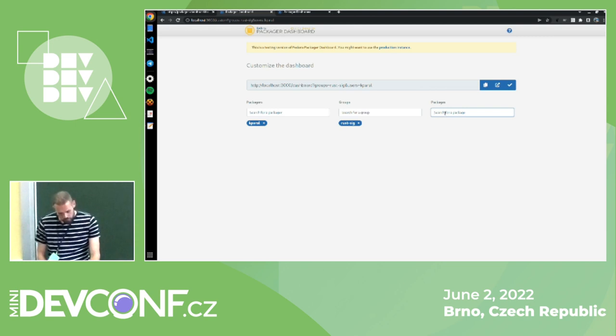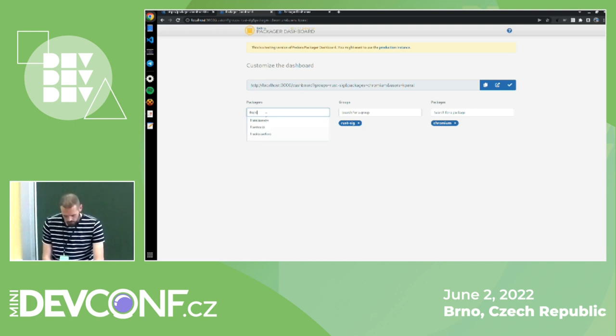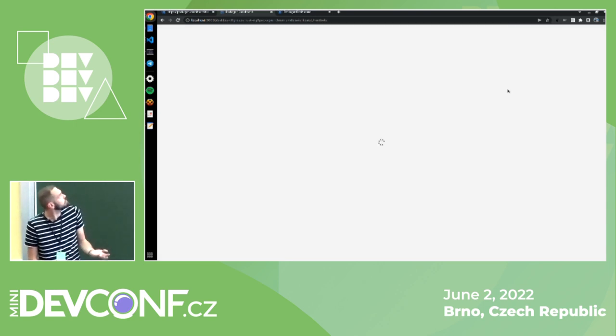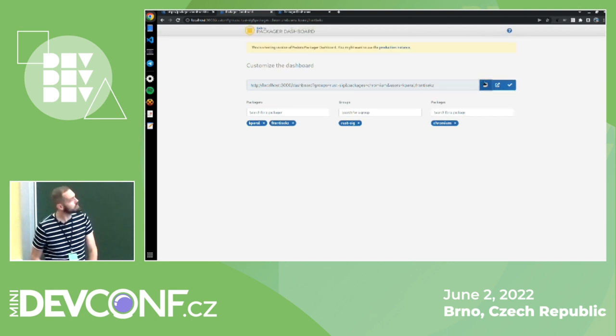We've also implemented autocomplete — it can get a bit slow for common prefixes like 'python-something'. You can save changes and load your new customized dashboard, or use a convenience button to share a link with co-workers or other packagers working on similar projects, so you don't have to create a package group — you can just build your own dashboard and share it with your team or colleagues.